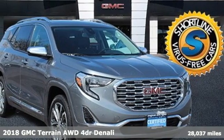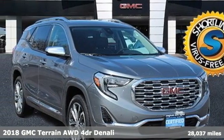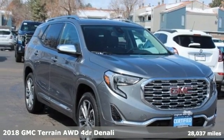It's a 2018 GMC Terrain. GMC — it's not just a vehicle, it's a professional-grade tool.